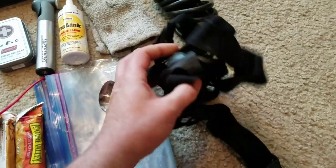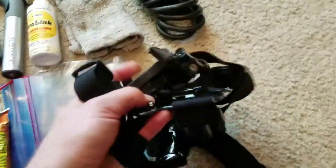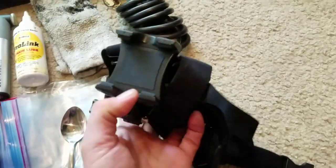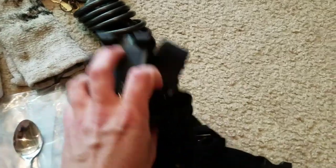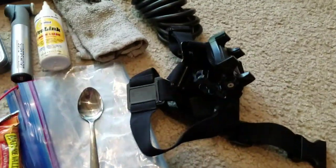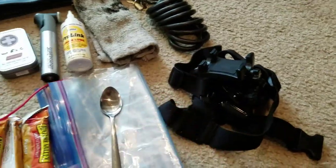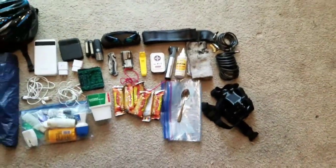Last but not least I have this chest mount to hold my phone on my chest while riding, so I can get filming footage while I ride. I've actually never tested it yet, but I've been wanting to film while riding for a long time so I'm excited for that.